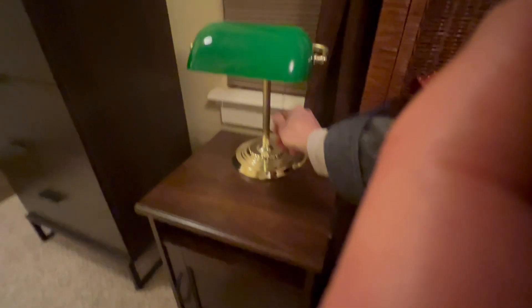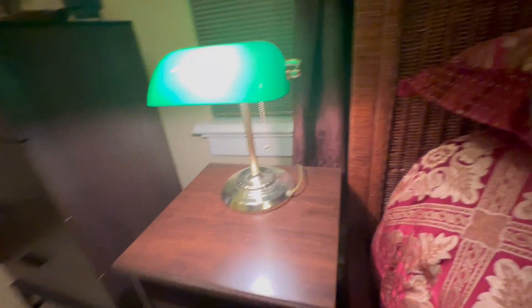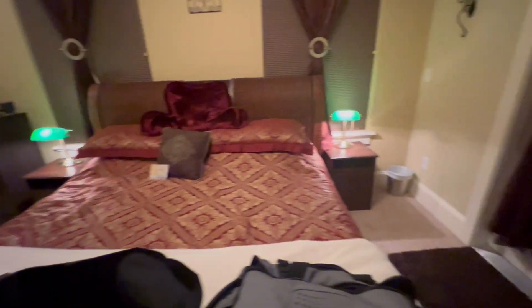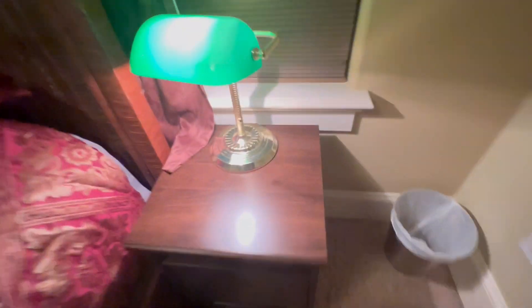All right, guys, this is my review of this green traditional desk lamp. If you ask me, this is an extremely high vibe. I think this is great as an end lamp or a bed lamp on your nightstand. So that's what we have — we're at an Airbnb and they have these cool traditional green end table lamps on each side. These things are just a high vibe.